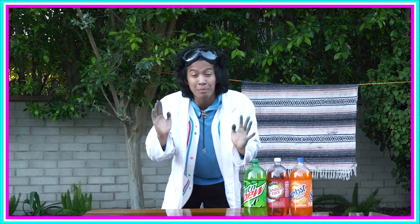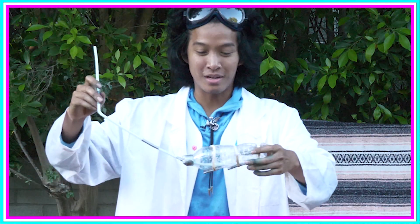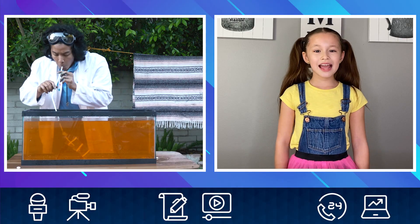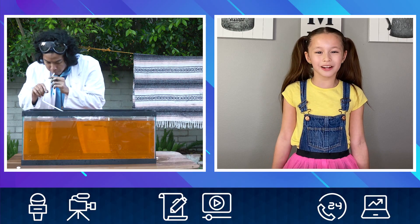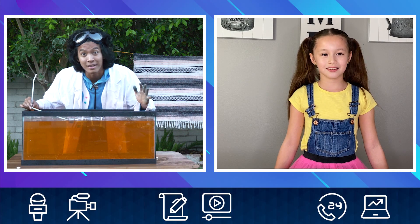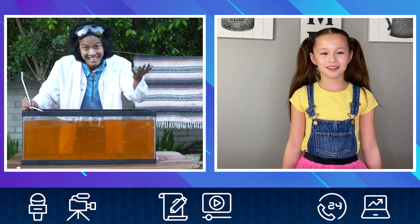And I have another cool experiment to help you remember it — introducing my submarine! It sinks like a real submarine and then it floated to the top. That's because when it's filled with air it's lighter and has more buoyancy so it floats, and when it's filled with water it sinks.